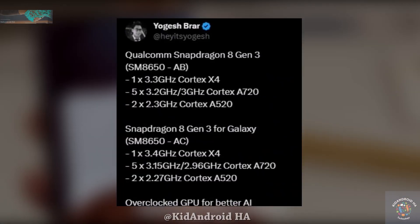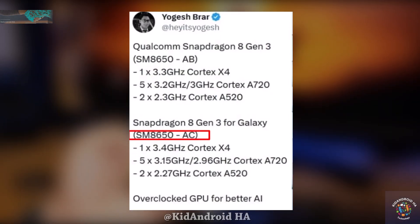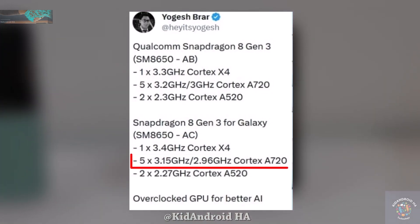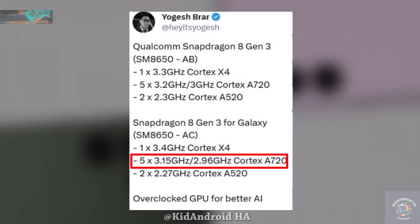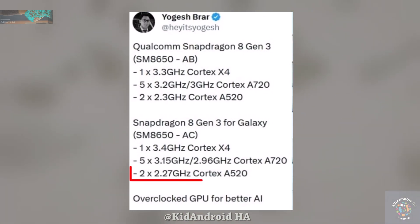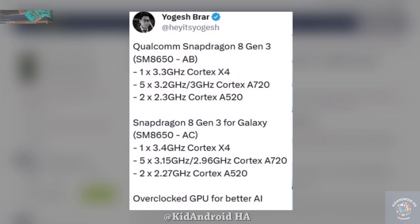According to Agarwal, the Galaxy variant will feature an octa-core setup with a Prime Cortex X4 CPU core running at 3.4 GHz, 5 Performance Cortex A720 CPU cores at 3.15 GHz and 2.96 GHz, and 2 Efficiency Cortex A520 CPU cores at 2.27 GHz.